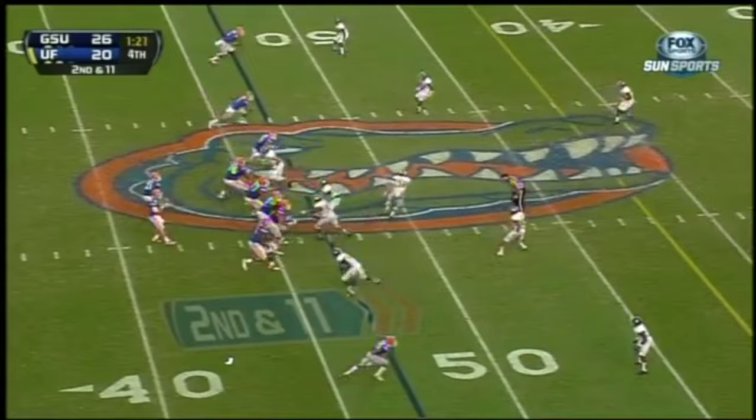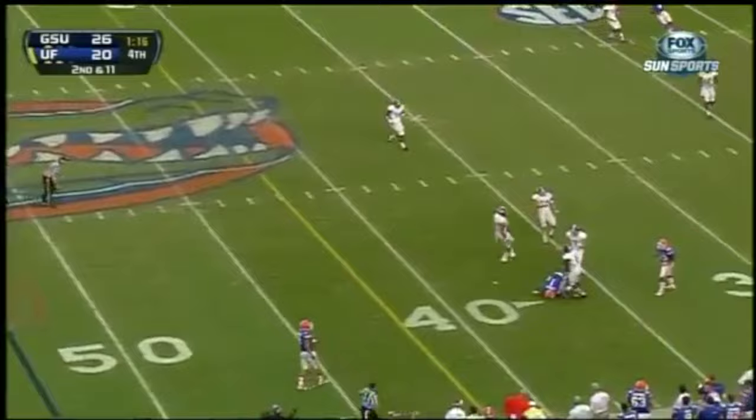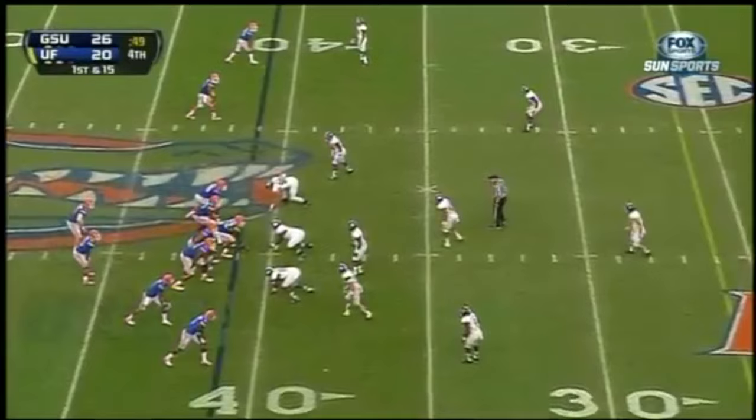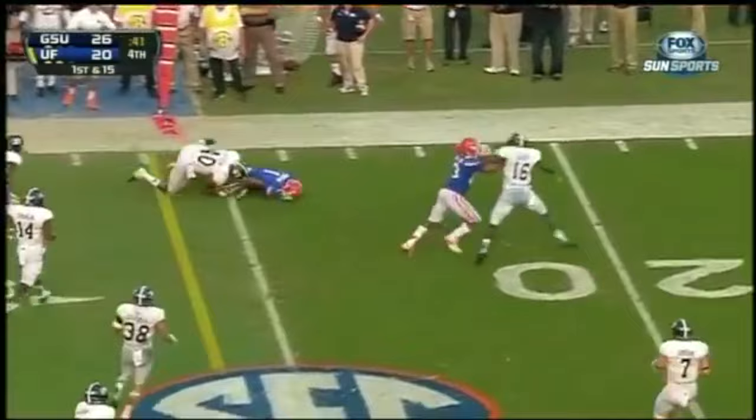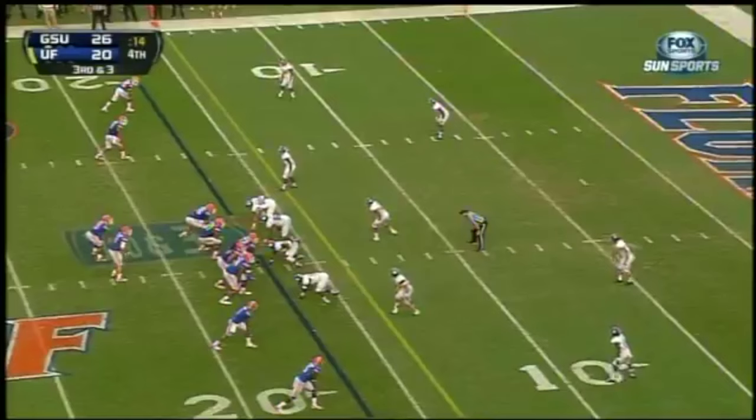By the time he finally does throw the football, second and long, he steps up and fires down the middle to Quentin Dunbar — first down. Florida lost seven seconds before they snapped the ball. Here's Dunbar — fakes to the sideline, gets the first down. Quentin Dunbar.